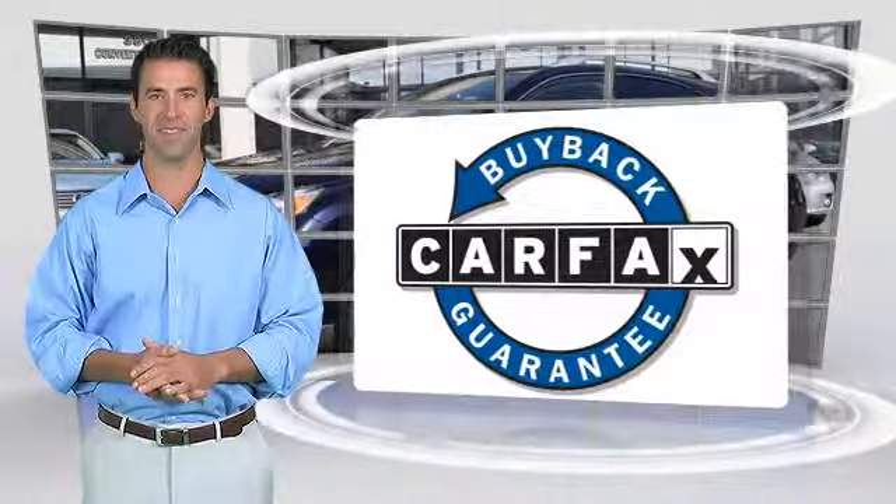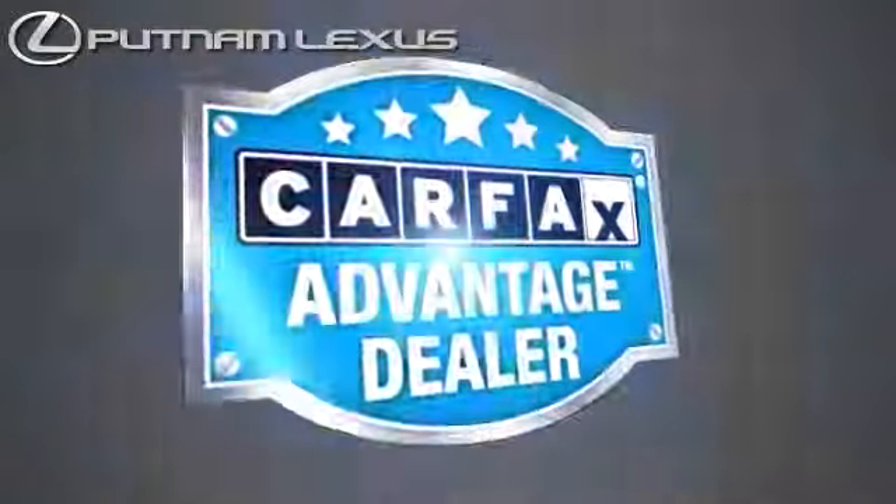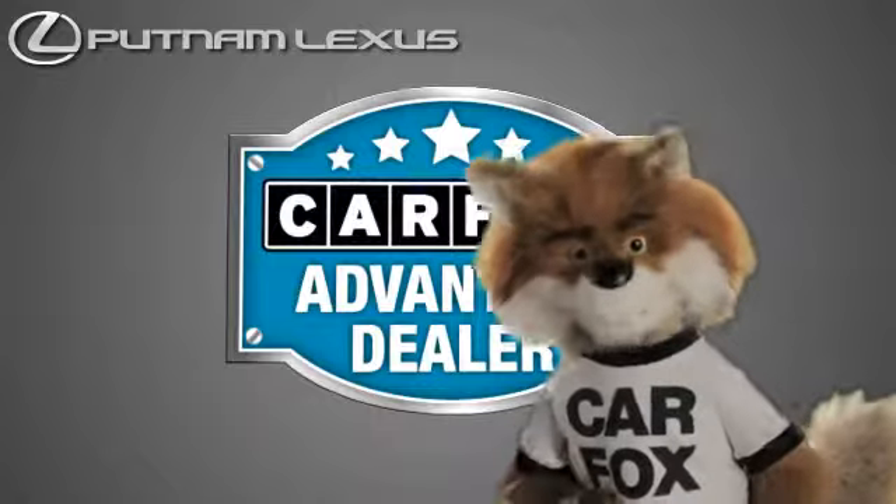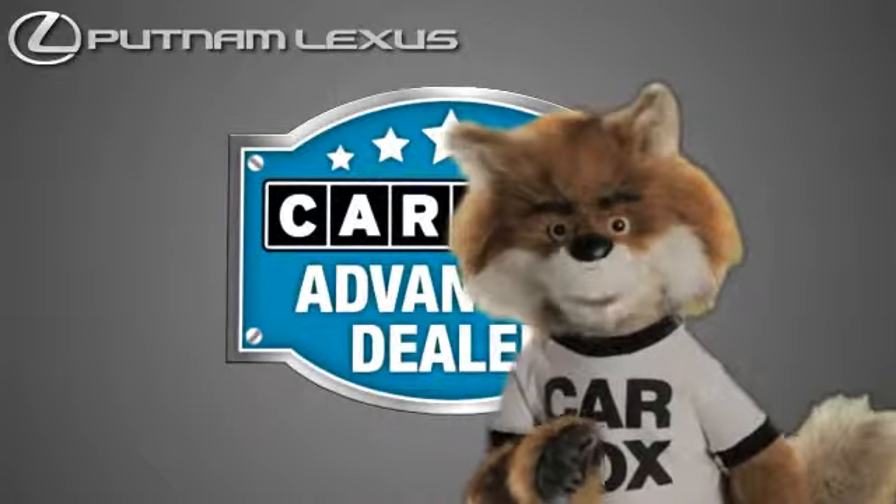This vehicle qualifies for the Carfax buy-back guarantee. Just say, show me the Carfax at Putnam Lexus, a Carfax Advantage dealer.